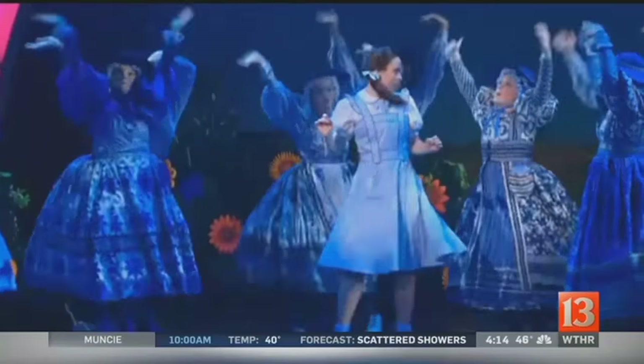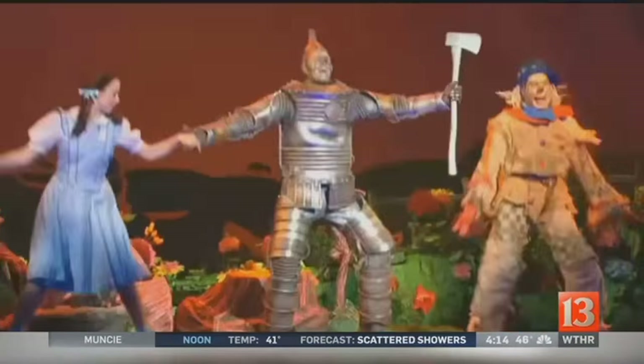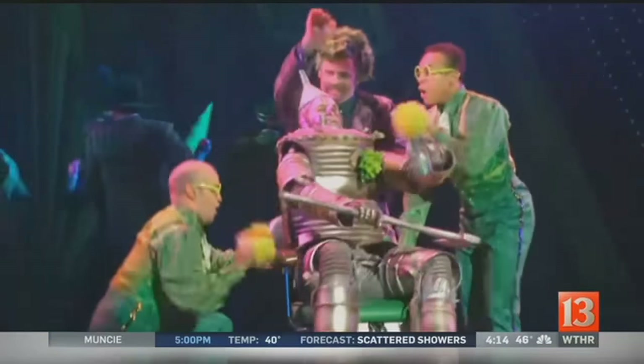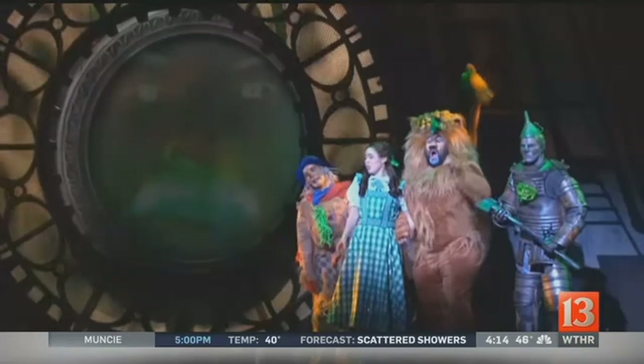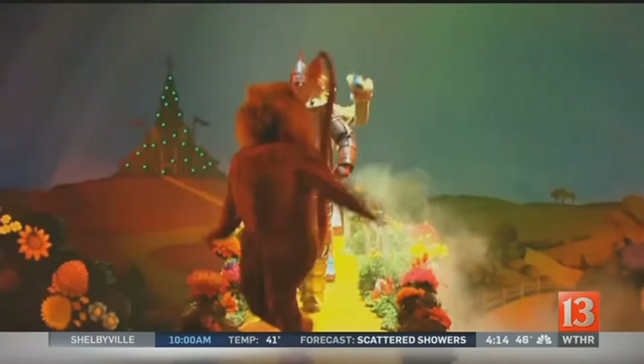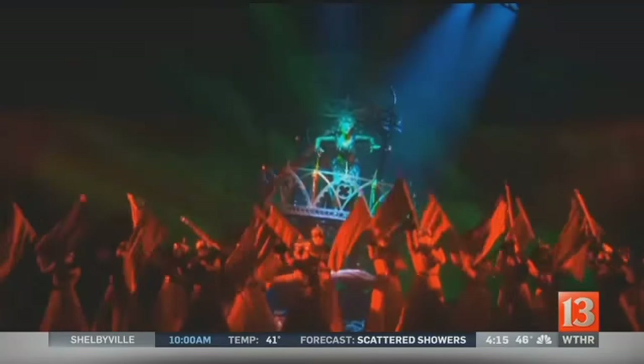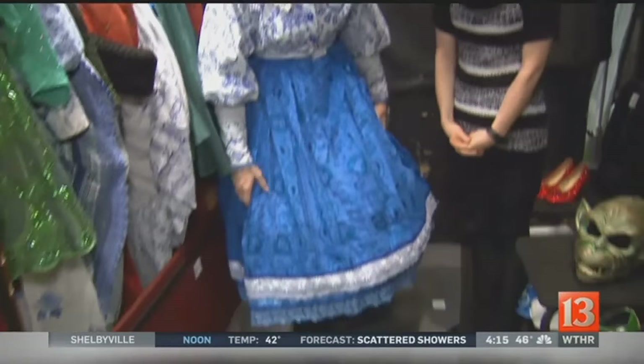Talk about how important costuming is, especially for a show like this. On a show like this, I feel like the audience, they know the songs, they know the show, but something they really come for is to see the visuals. They want to see the sparkly Emerald City. They want to see the munchkins. They want to see the bad guys, the winkies. They want to see my Wicked Witch and my Glenda. So having all of that on stage right there in front of them adds a whole new element.